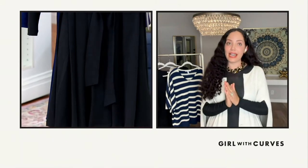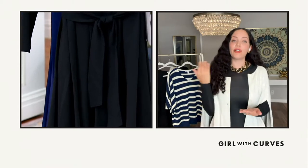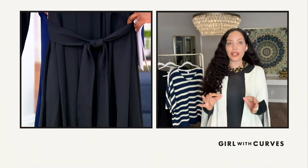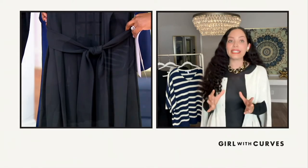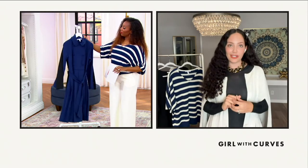My favorite way to wear this is actually as a trench coat. So you can pop this on over your jeans, over your leggings. We're pushing versatility always with the Girl with Curves Collection. I want to give you pieces that feel good on — polished, but practical and always, always versatile.